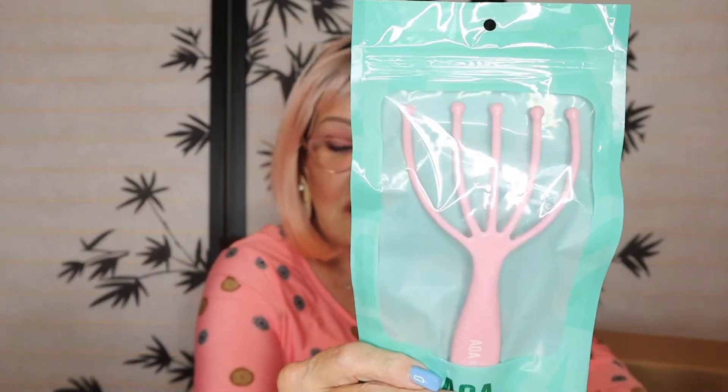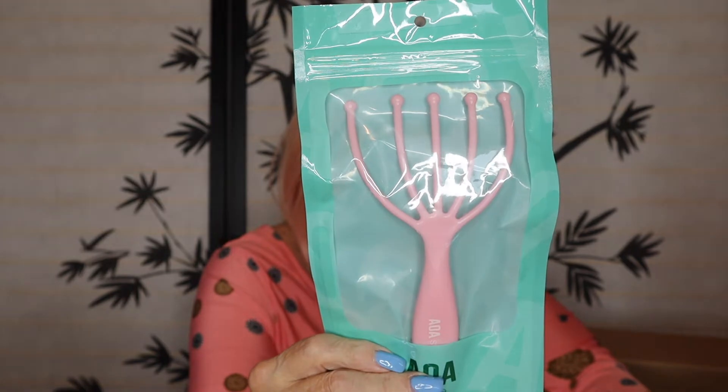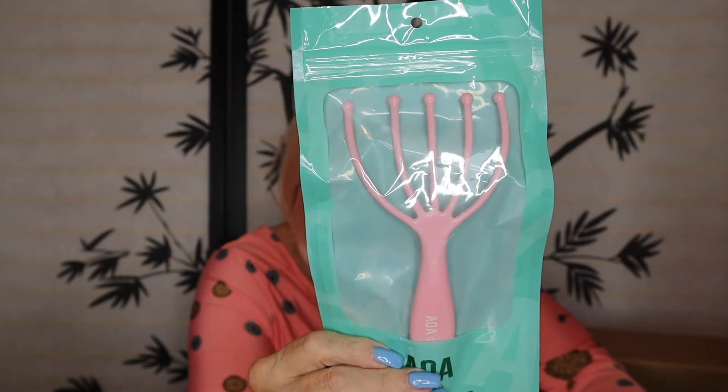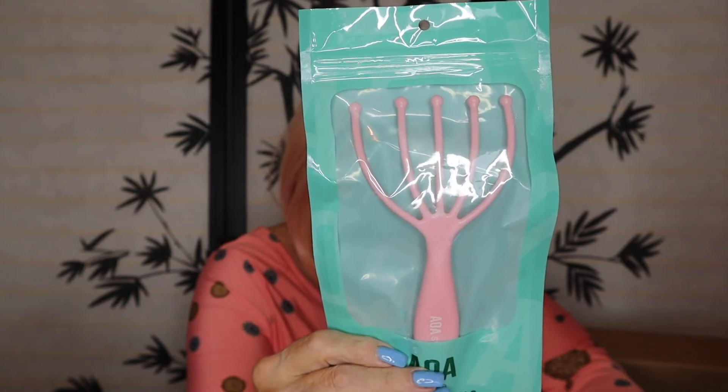Next thing I'm seeing is a self-care tool — I have no idea. It's not a headband. It's not a loaf of soap. It's a scalp massager, an editor's choice. I think this is the scalp massager — that's what it looks like. I'll put it to the side. So we have a little bag package like this.